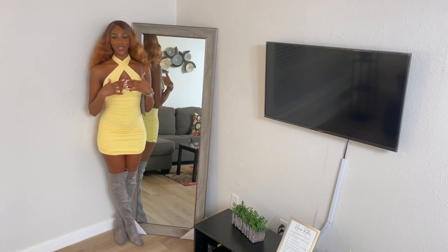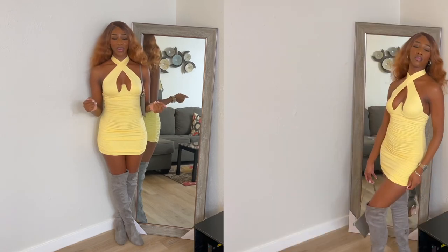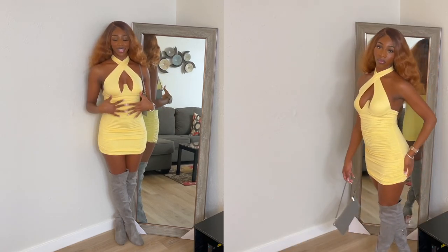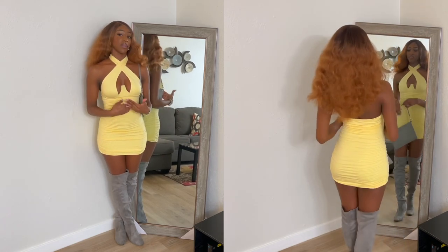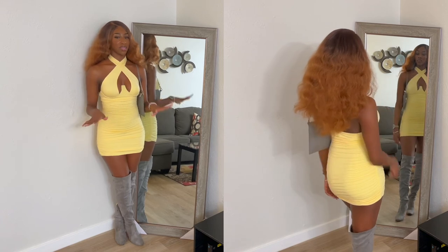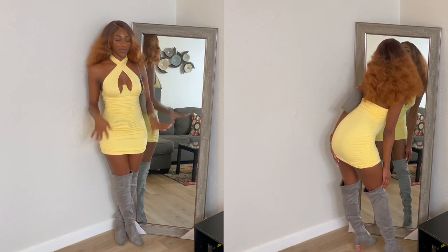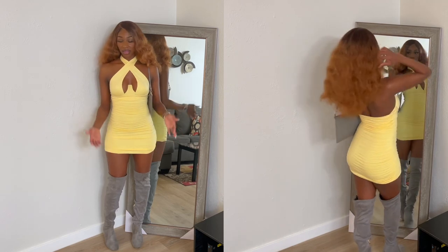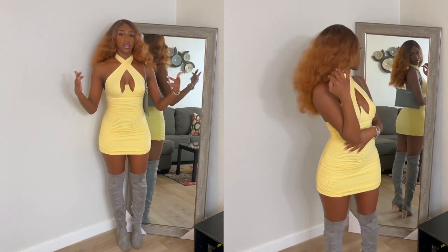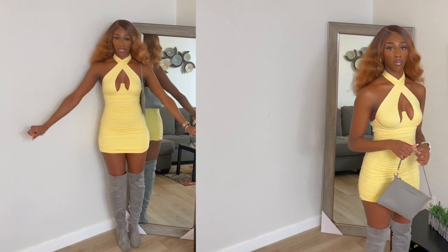And another bonus dress for you guys — it's called Young, Wild, and Hot Mini Dress from online in the color yellow in a small. Lord, this is my favorite color. I know people seem to think my favorite color is green for some reason, but my favorite color is yellow, baby. Favorite color ever. Look at this pale yellow — I don't have anything this color. This color is so freaking pretty. This pale, baby yellow, Easter yellow, whatever you want to call it, looks amazing on me.